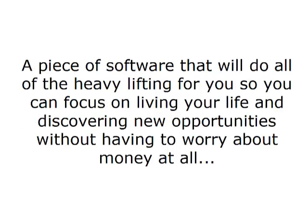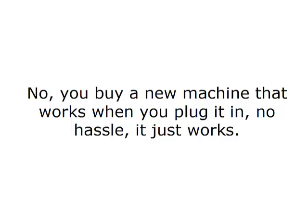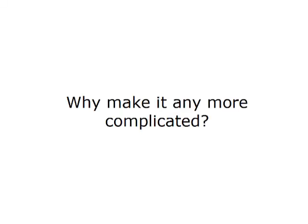A piece of software that will do all of the heavy lifting for you, so you can focus on living your life and discovering new opportunities without having to worry about money at all. When you want a new DVD player for your living room, do you go out and buy an optic assembly, transistors, motors, and figure out how to put it all together? No, you buy a new machine that works when you plug it in. No hassle — it just works. ProfitBank works the exact same way. Sign up. Enter your ID. Make money. Simple.